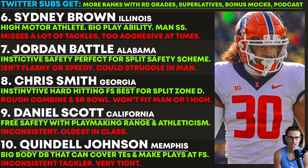Daniel Scott of California had some freaky testing numbers from the Combine — very athletic. Pretty good free safety with range and playmaking ability. Can man up in the slot as well and can play the strong spot, so you like the versatility. There's been some buzz on him lately. A little inconsistent, and he is the oldest in the class — that's a tough part. He's already 24, going to be 25 this year. But there aren't too many consistent, solid free safeties in this class who could also do more, and I think he's one of them. Had a really good outing at the Combine.